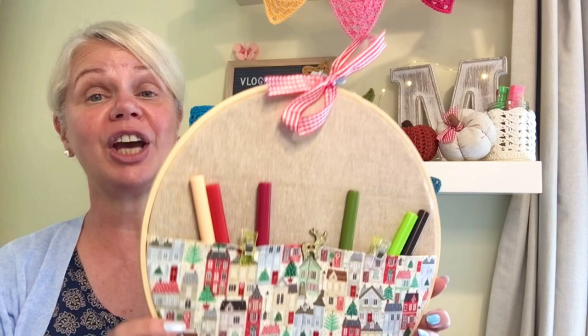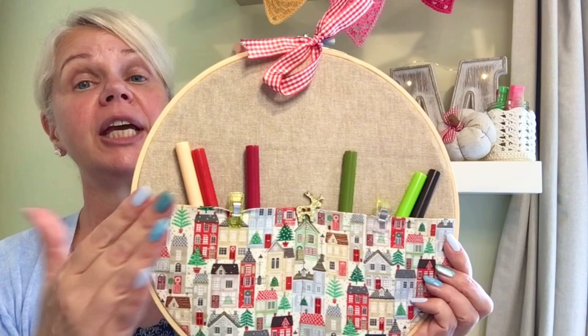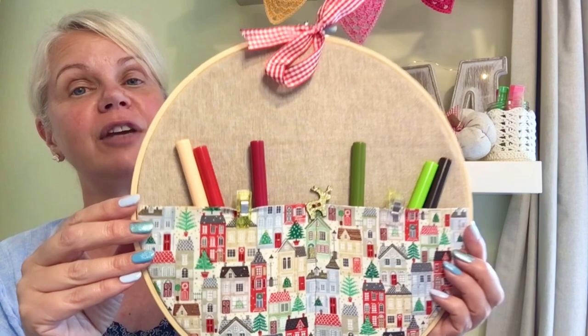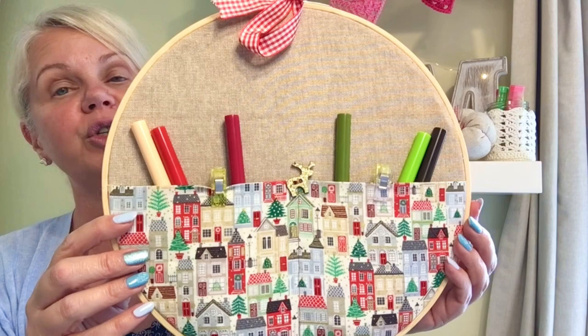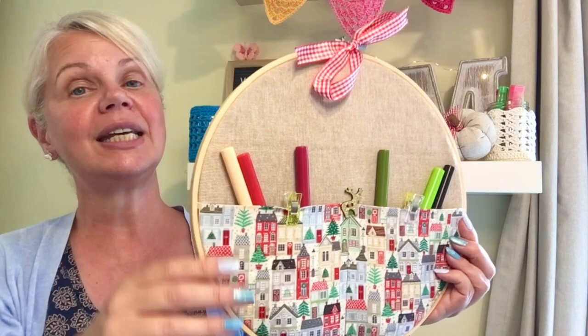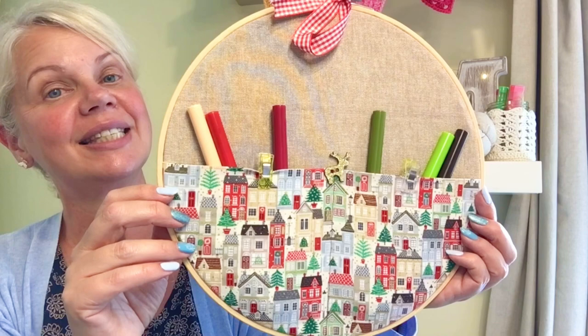On day eight of Vlogmas last year, I showed you how to make up these fabulous storage hoops. You can see I've made pockets. I did use my sewing machine, but you can just make one pocket so there'd be absolutely no sewing involved — you just need some fabric, a hoop, and some glue. As you can see, I've put my pens in mine. You could use these to store crochet hooks or hang them from a hook on the wall. Ideal for children's bedrooms. You can make as many pockets as you like.